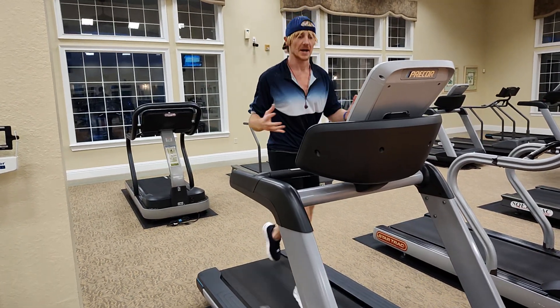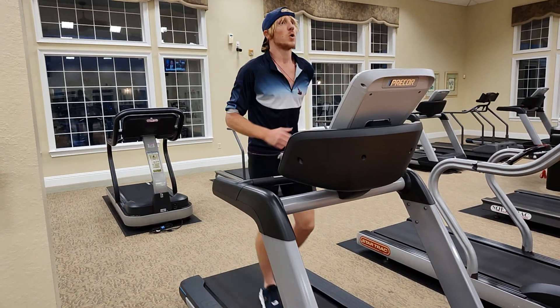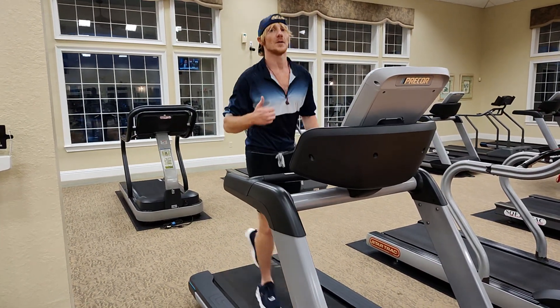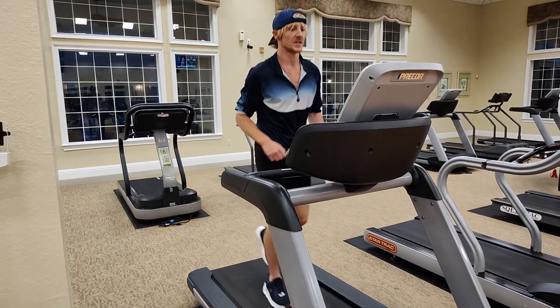Imagine your body is like dynamite — you want to hit it with a hammer. You want to tap into your body really hard. Even when I don't run that much, I do weight machines, one set of explosive movements.